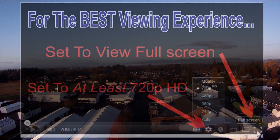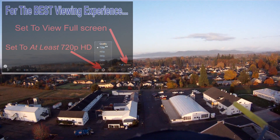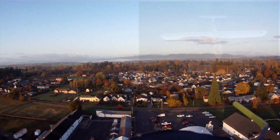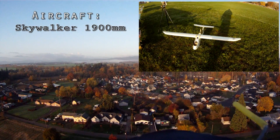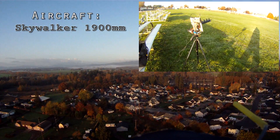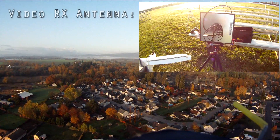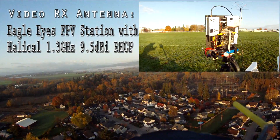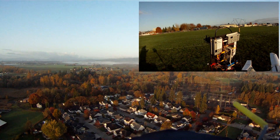This video was filmed in HD, so if you want to get the best viewing experience, put it on full screen and set your video resolution to at least 720p. The aircraft I'm flying is called Skywalker. It's got a 1900mm wing, and the ground station I'm using is an Eagle Tree Eagleized FPV station with a helical antenna. This is going to be a range test.